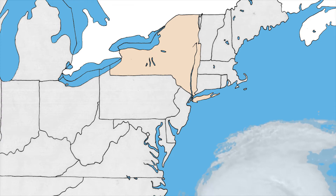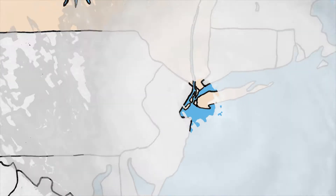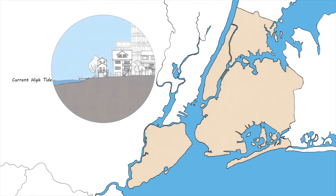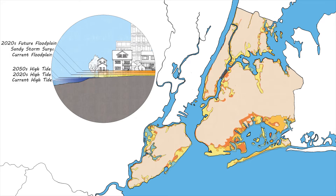As Hurricane Sandy reminded us, New York City faces serious risk from coastal storms. Scientists have observed that climate change is causing sea levels to rise, which is increasing the intensity and frequency of flooding.